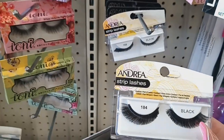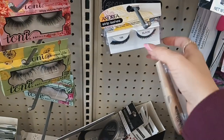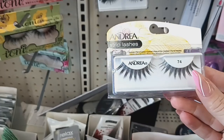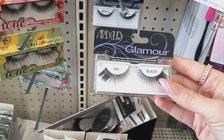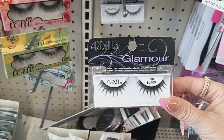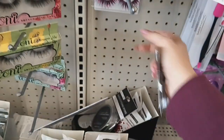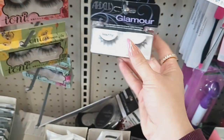They have Ardell lashes — strip lash number 814, then 818, which is pretty cool. These are way more than a dollar twenty-five. Then they have style number 74, then 404 which is a little thicker on the end, then 390, then one with little rhinestones at the end, and then a really crazy one with pink. To get Ardell lashes for a dollar twenty-five is a really good deal.